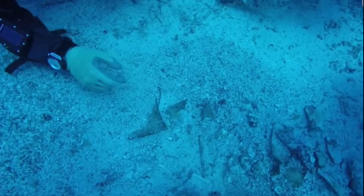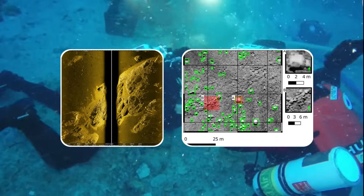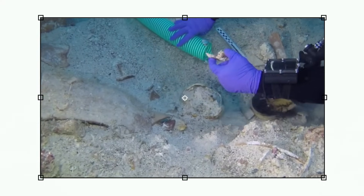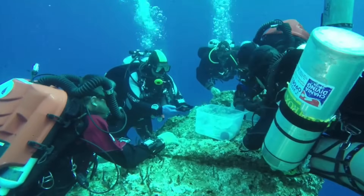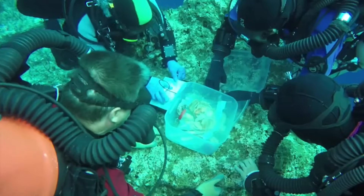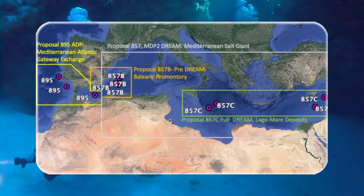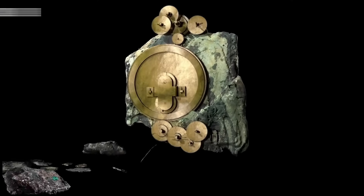If you've ever seen sonar scans, you know they're messy. Rocks look like walls. Sediment pockets mimic empty rooms. Sometimes a void in the seabed looks like a chamber when it's just collapsed timber. But imagine for a moment: if this void really is a sealed compartment, what could survive inside after two millennia underwater? The Mediterranean salt content creates unique preservation conditions. Organic materials that would crumble on land can last centuries beneath the waves.